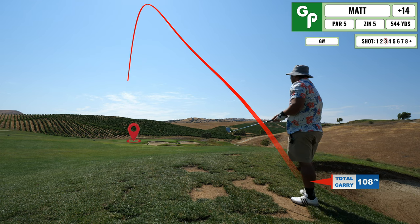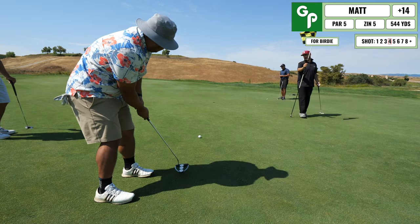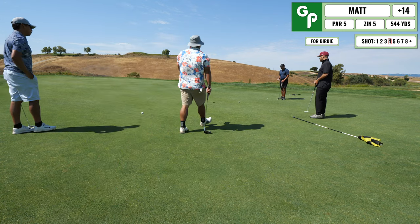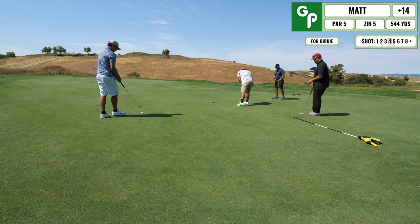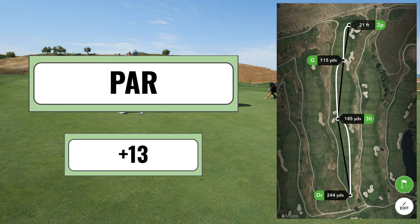I hit a pretty good gap wedge onto the green, so I'm back on in regulation. Trying to make this for birdie, but I didn't give it enough break. I probably can't hear it in my voice on the course, but I was getting pretty frustrated at this point — but I kept moving on to the next hole.